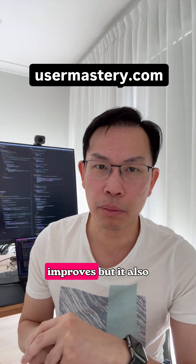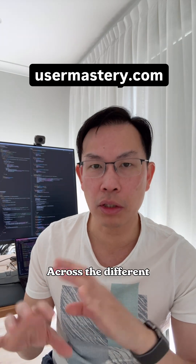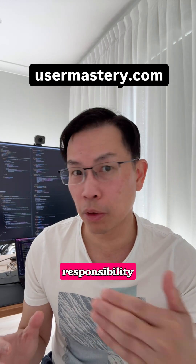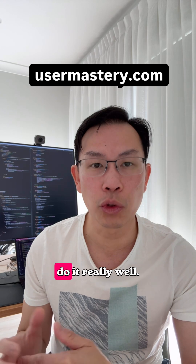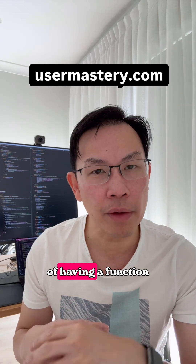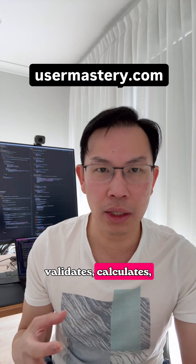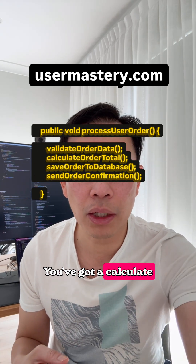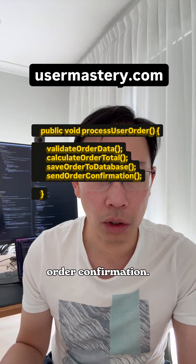Your maintainability improves, and it also makes your code much more reusable across different parts of your application. So the solution is what's called the single responsibility principle — each function should do one thing only and do it really well. For example, instead of having a function called 'processUserOrder' that validates, calculates, saves, and emails, create separate functions: validate order data, calculate order total, save order to the database, and send order confirmation.